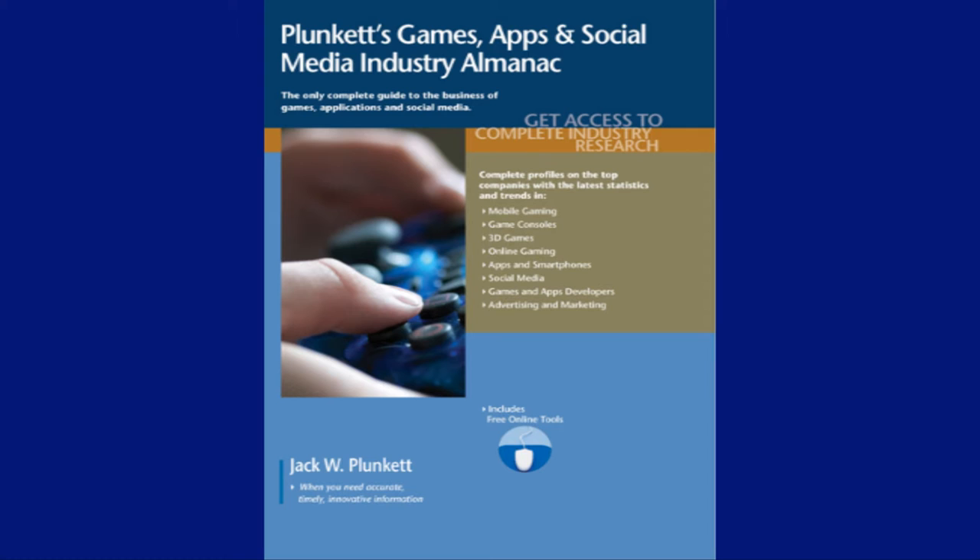Whatever your data need is, we can help you get exactly what you want, the way you want it, in a cost-effective manner at Plunkett Research Ltd. Call us today or browse our many offerings on our website. You can also email us at info@plunkettresearch.com. Thanks.